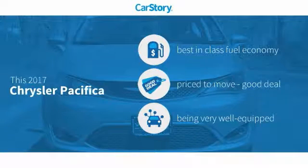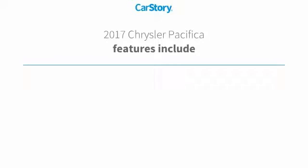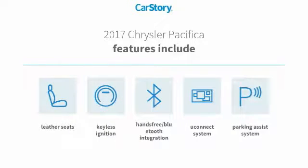Our research indicates this vehicle as having best-in-class fuel economy, a good deal, and loaded with features. Features include parking assist system, keyless ignition, leather seats, hands-free Bluetooth integration, and Uconnect system.